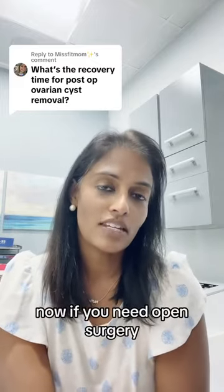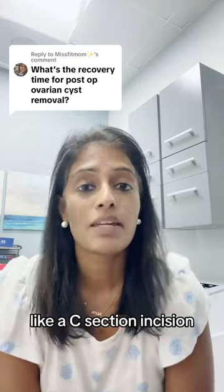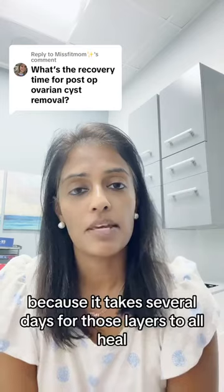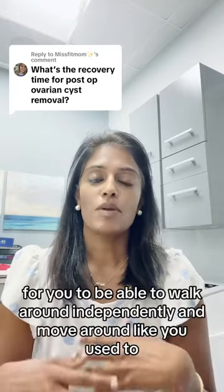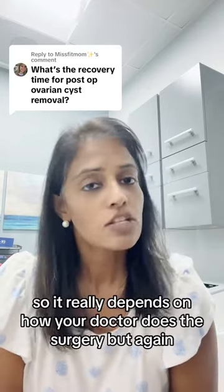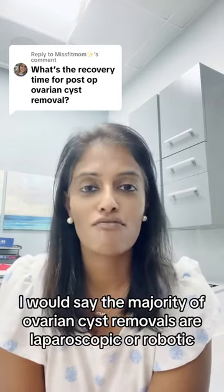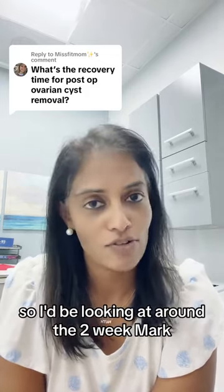If you need open surgery — a bigger incision in your abdomen, like a C-section incision — your recovery will be more like six to eight weeks, because it takes several days for those layers to heal and for you to be able to walk around independently. But the majority of ovarian cyst removals are laparoscopic or robotic, so I'd be looking at around the two-week mark.